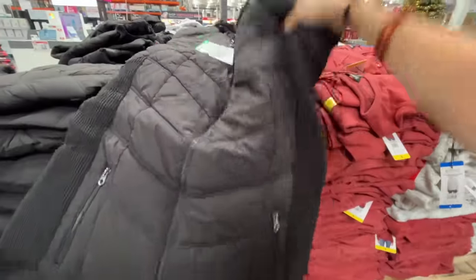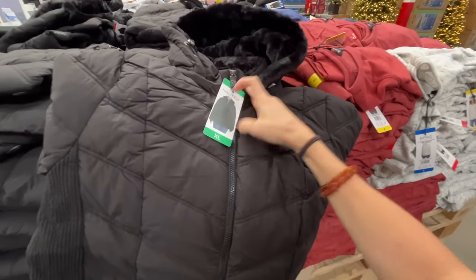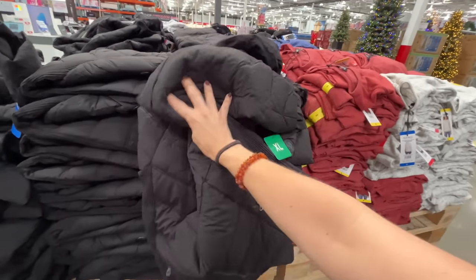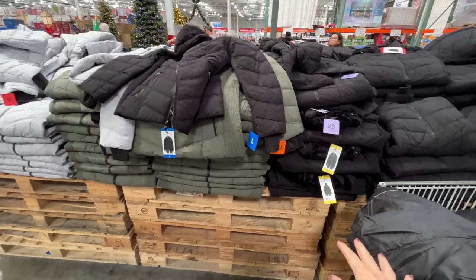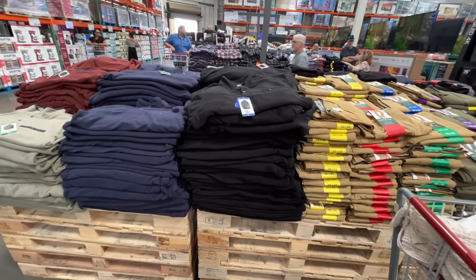This is going rampant all over my Costco Instagram feed. It's a Nautica jacket with a hood, really quality. They have a couple of different colors — black, green, gray — and they're $28 right now on sale from $35. They have the men's stuff over here too.